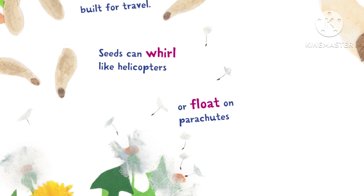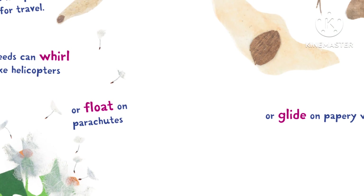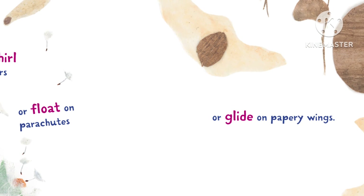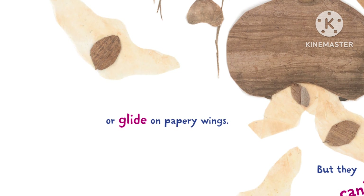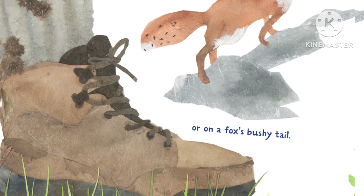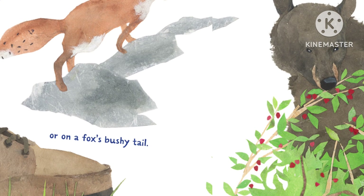A seed is a plant built for travel. Seeds can whirl like helicopters, or float on parachutes, or glide on papery wings. But they can't sit still. Seeds hitchhike on your sock or on a fox's bushy tail.